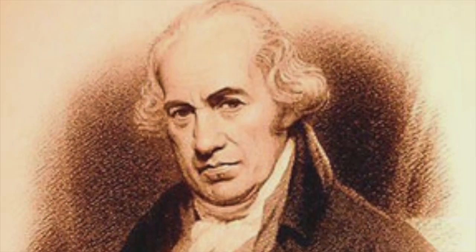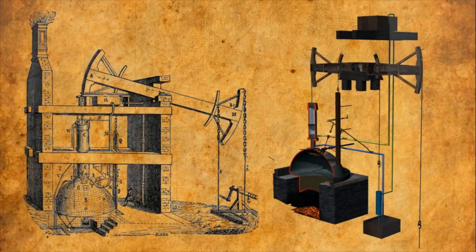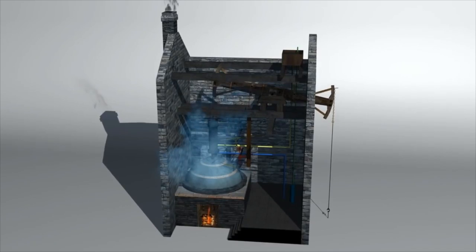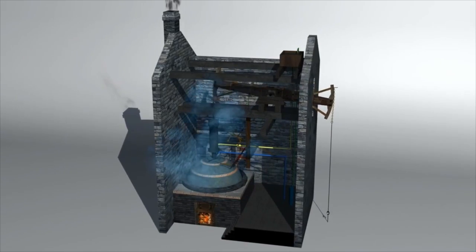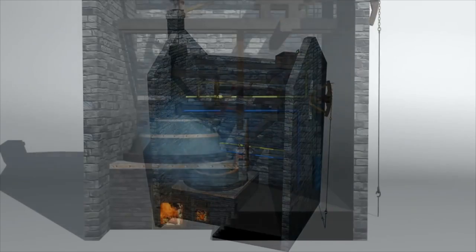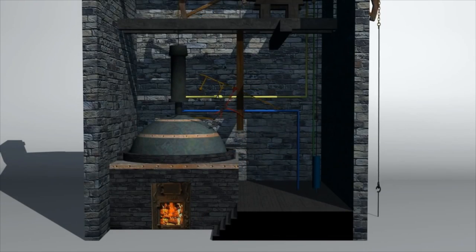It wasn't until 1712 when Thomas Newcomen developed the first steam-driven pump that steam power really began to take shape. Unlike earlier designs, which relied solely on steam pressure alone, Newcomen's engine featured a pump which pulled the condensed steam upward and helped to equalize the machine's pressure with the atmospheric pressure, reducing the chance of a boiler explosion.